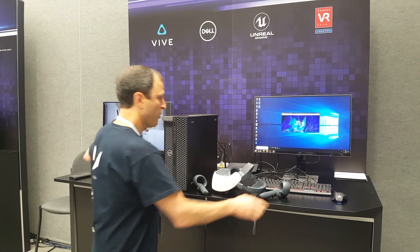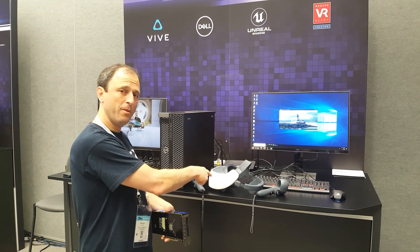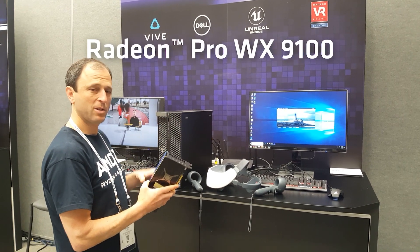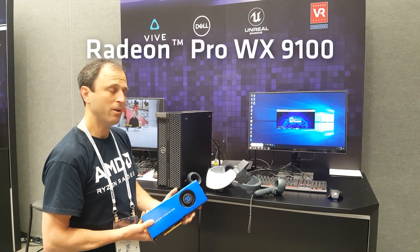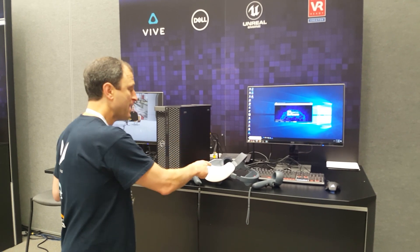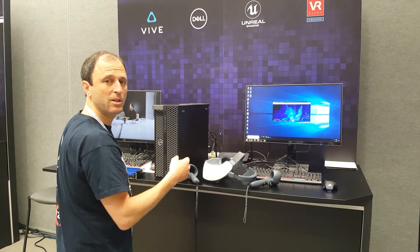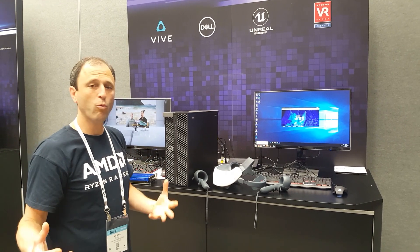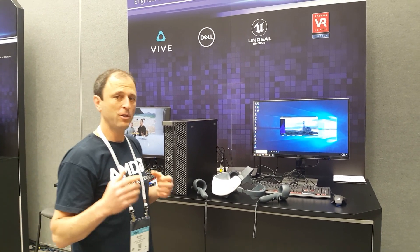In this case, the rendering — there's an app on the headset — the rendering of the VR experience takes place on the graphics card and is streamed over the Wi-Fi into the headset as an intelligent receiver of high quality, fully wireless, untethered VR experience.